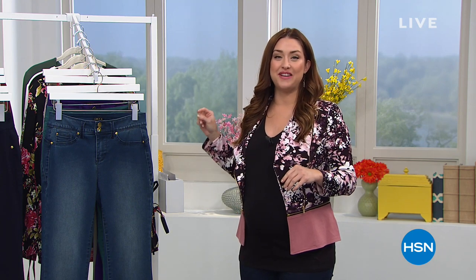Hi again everybody. Welcome into our second hour of the Sunday Fashion Edit here on HSN. My name is Keri Smith and I'm filling in for the fabulous Callie who is on vacation this week. Let's move into our second hour — my jacket is coming up.